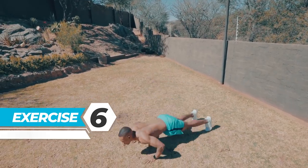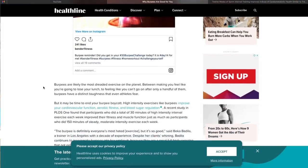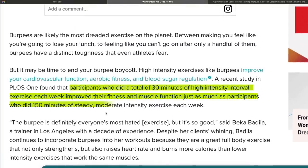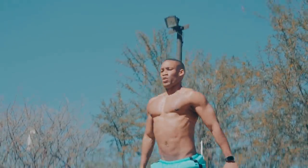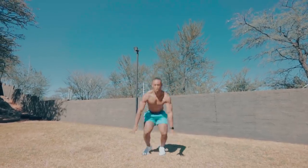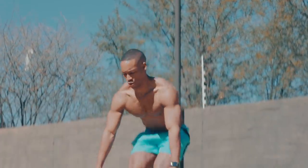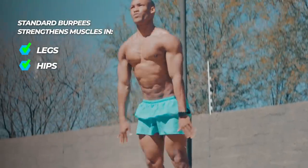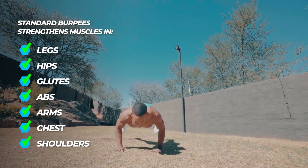Exercise 6: Burpees. A recent study in PLOS 1 found that participants who did a total of 30 minutes of HIIT exercise each week improved their fitness and muscle function just as much as participants who did 150 minutes of steady-state or moderate-intensity exercise each week. Burpees are a calisthenics exercise using your body weight for resistance. They focus on a full-body workout that aims to build muscle strength and endurance in both your lower and upper body. A standard burpee works the muscles in your legs, hips, glutes, abs, arms, chest and shoulders.